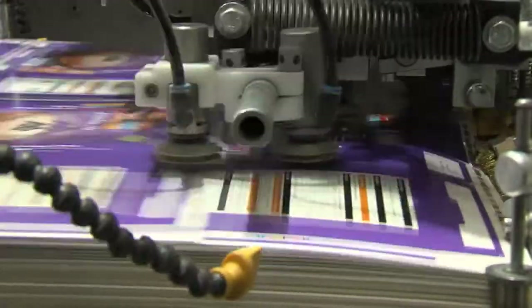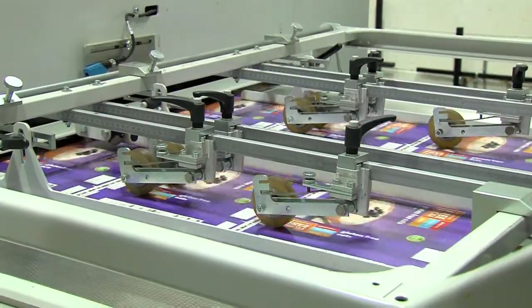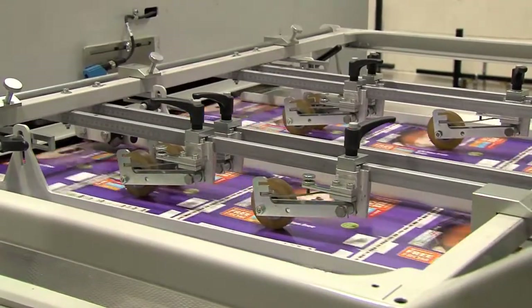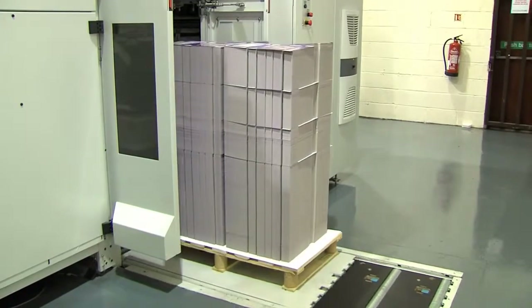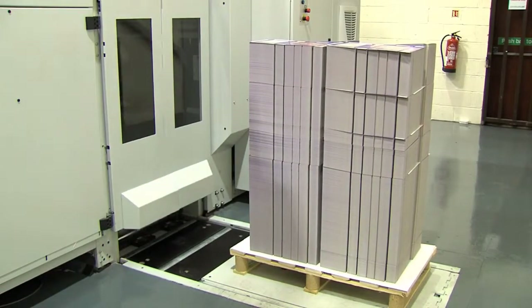Our state-of-the-art Bobst Expert Cut SP106PER is equipped with the most groundbreaking technology in the business. We can convert a wide range of materials with this latest feeder and with the power register, we can register print from the top, bottom or edge of the sheet for a more accurate result. All of the products can be delivered without any further human intervention and we are supported by a direct IT link to the machine manufacturer for full system backup to minimise any downtime.